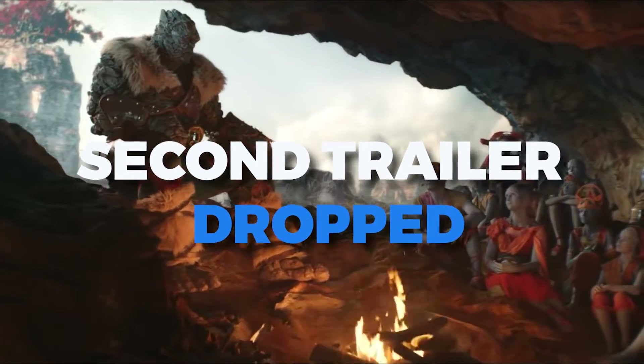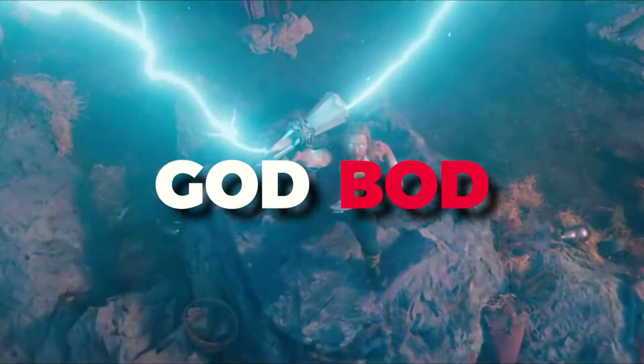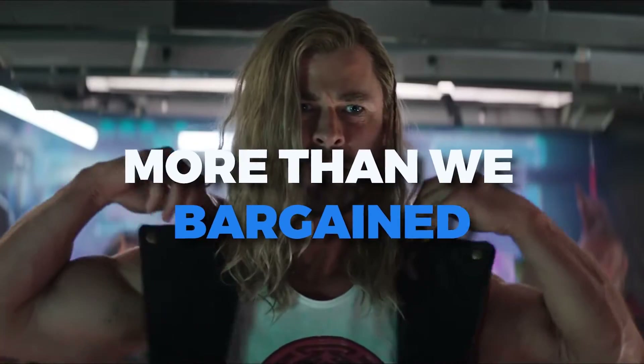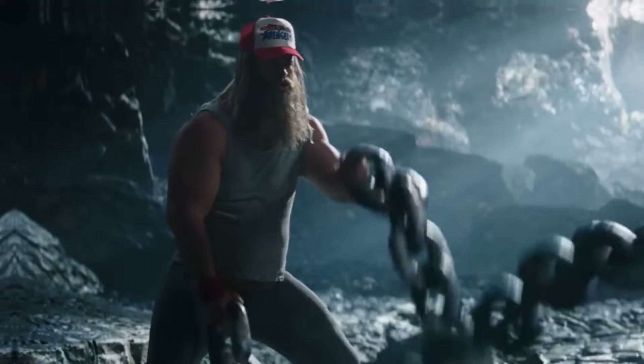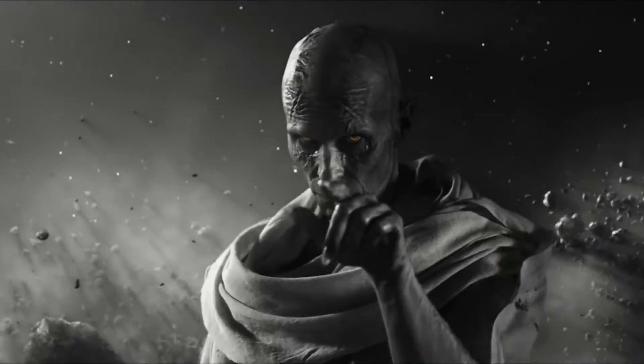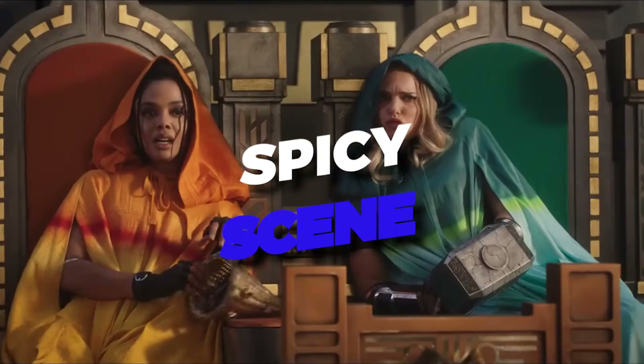When Thor 4's second trailer dropped, our jaws did too. Marvel gifted us the god bod of our dreams — all of it. The new IMAX trailer delivered more than we bargained for, much to our delight. Even though the trailer is filled with terrifying gore and charismatic Thor scenes, fans are stuck on one. So let's break down that spicy scene in today's video.